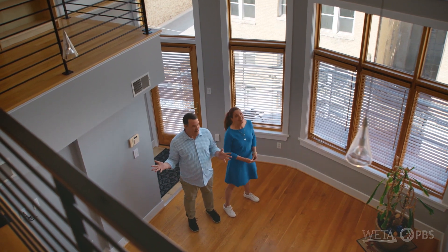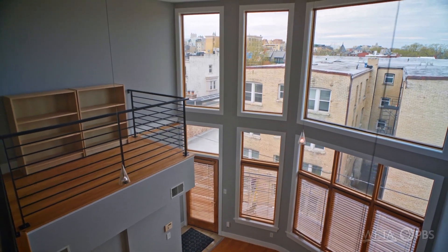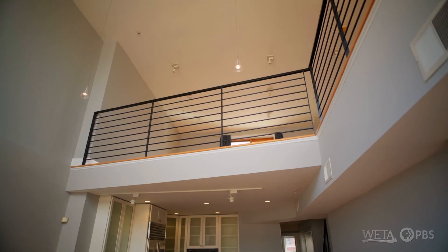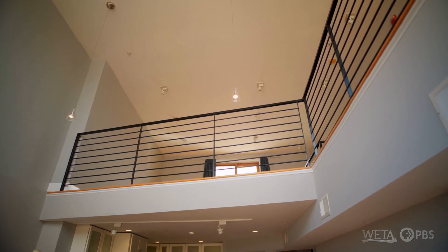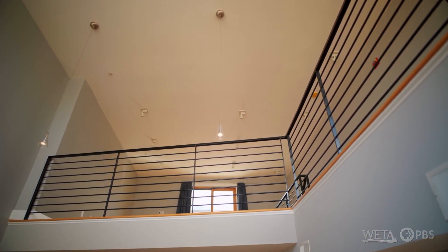That was a healthy dose of stairs. Oh, it was so well worth the steps, though. Where do we look first? I'm just completely looking up at these windows — floor to ceiling, basically. And then that open loft and that black railing just makes it pop. And then these tall ceilings, those have to be 18 feet high. Oh, at least. This is one of the advantages of being on the top floor, because you're able to have these tall ceilings.